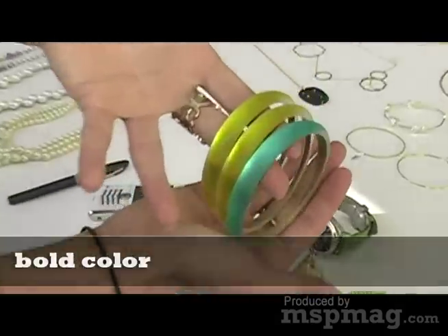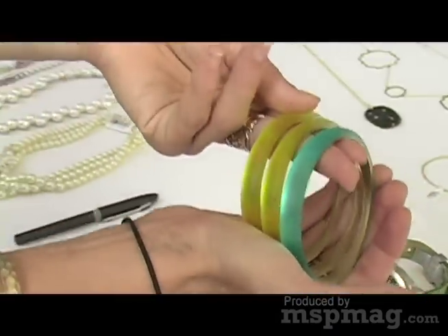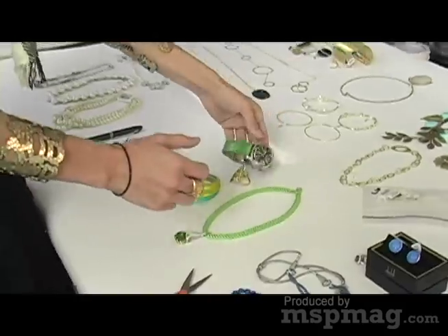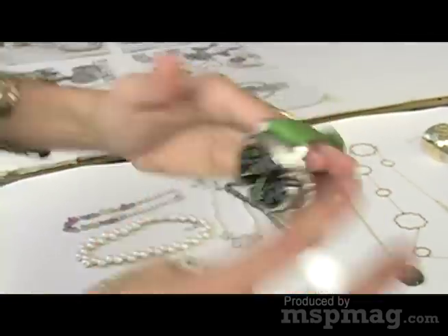These are just some Alexis Bittar bangles. They retail for a little over or under $100. And this great watch by Panerai with this green croc strap.